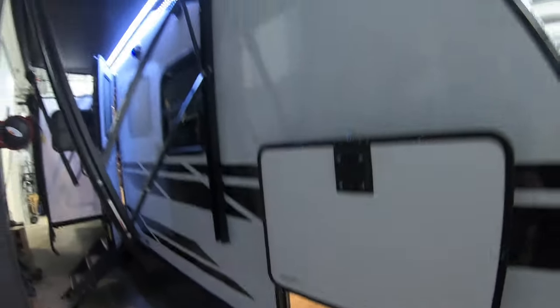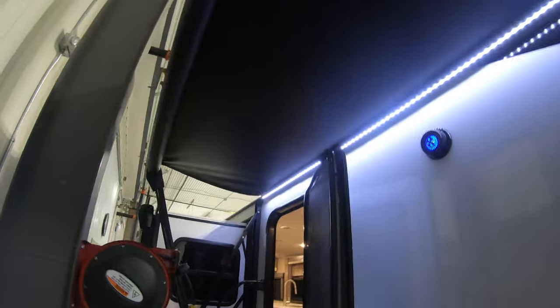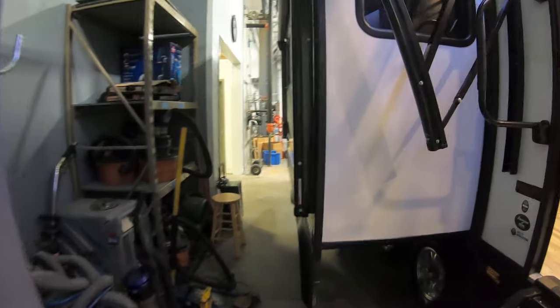Crankdown stabilizer jacks on all four corners — you can zip those down with a 3/4-inch socket and a cordless drill. LED-lit power awning. Outside speakers for blaring your Pink Floyd at the campground. Actually has a second LED awning here on the side, off the slide, so you don't lose patio space.